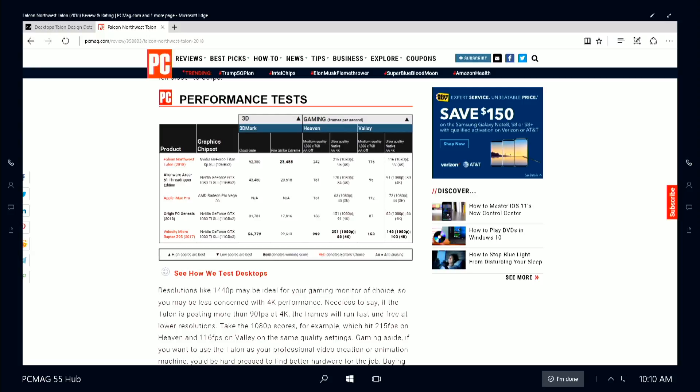It looks like it may have the highest Fire Strike score ever — it's definitely up there, if not the highest. It's setting some records. It's really, really fast, which is obviously what we would hope for at this price range.